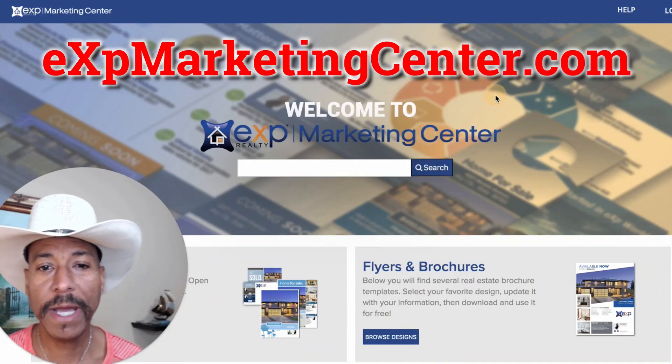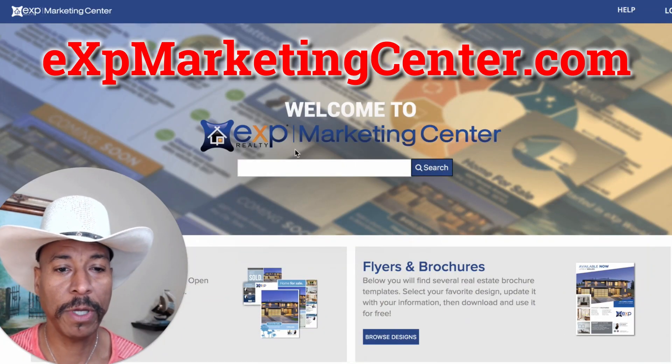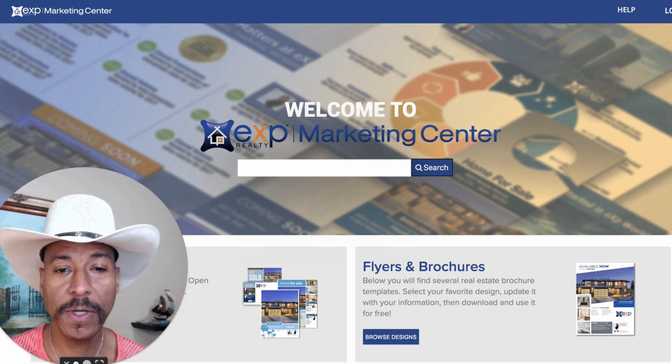But instead of explaining it to you, I said, you know what? A picture's worth a thousand words, a video's worth a million words. So let me just show you what we've got right here at eXp for you to use as your marketing material. Let's just play around with this — we're going to have a little bit of fun. Right now I'm in the marketing center, what we call the marketing center here at eXp.